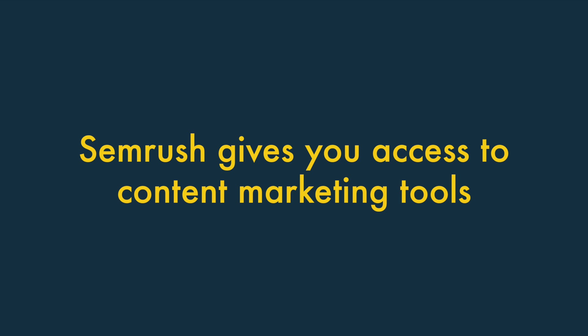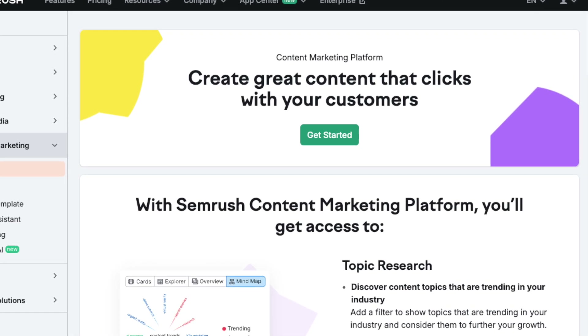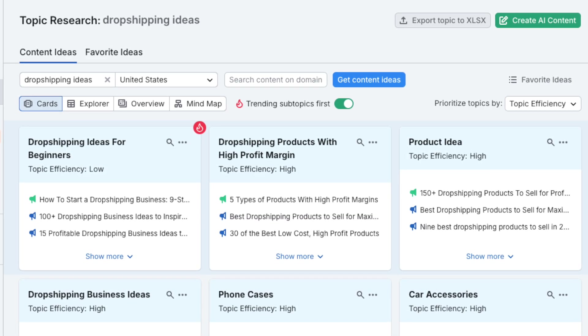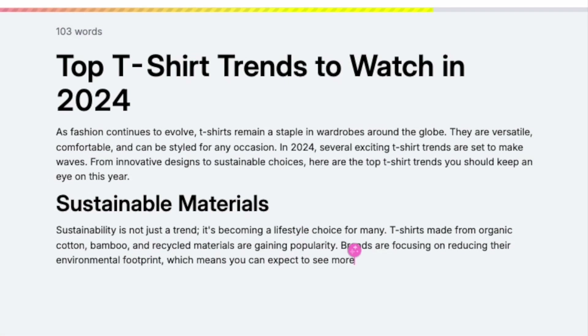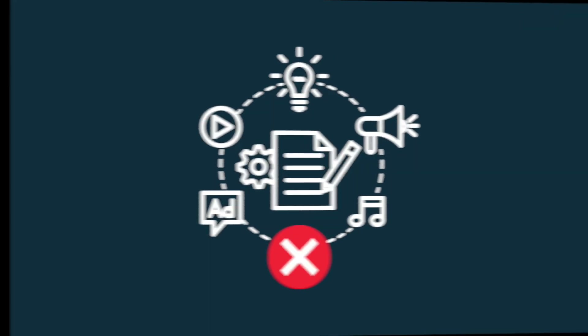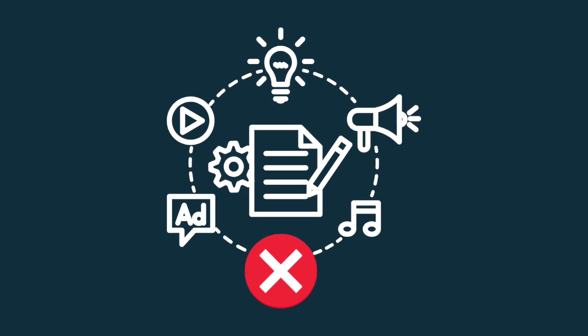3. SEMrush gives you access to content marketing tools. On its Guru Plan and higher, SEMrush gives you access to comprehensive content marketing tools. These include topic research tools, content templates, writing assistance, and generative AI features — all of which can help you craft content that is more likely to rank in Google. By contrast, SEO PowerSuite doesn't give you any content marketing tools at all.